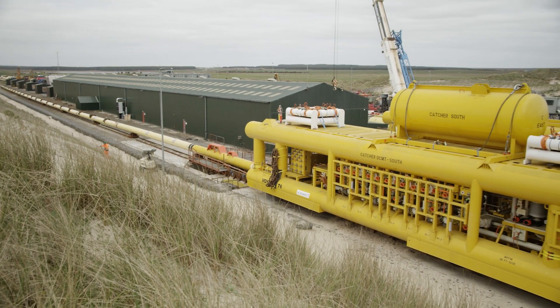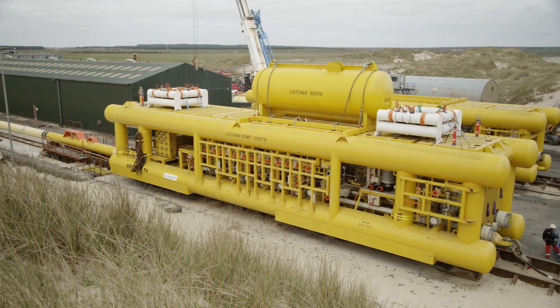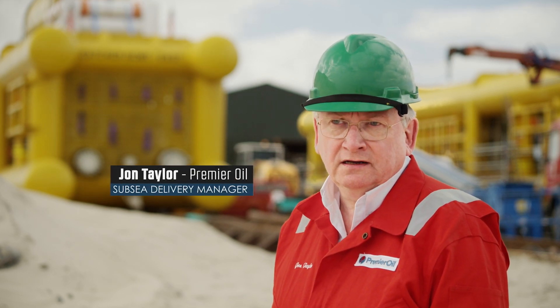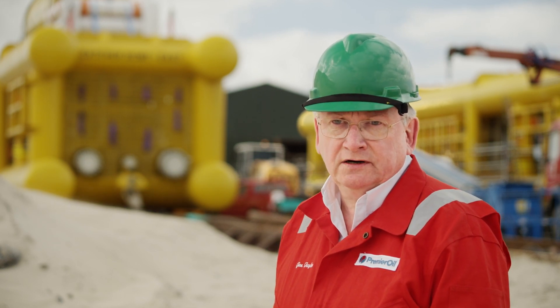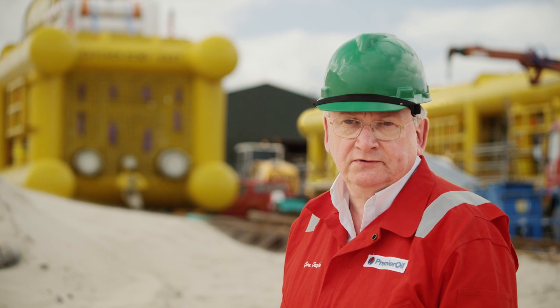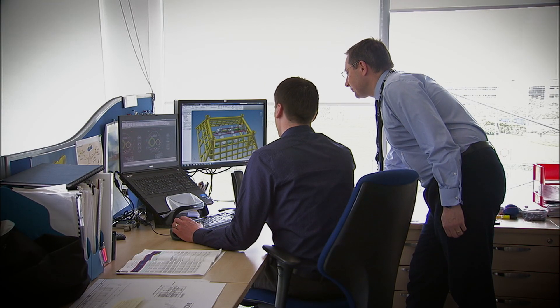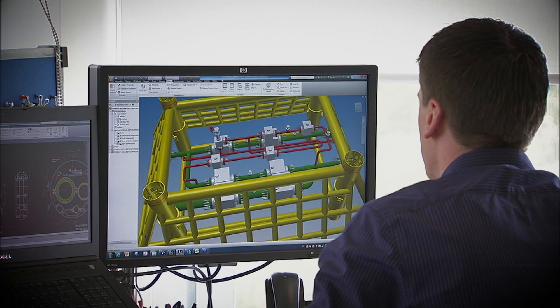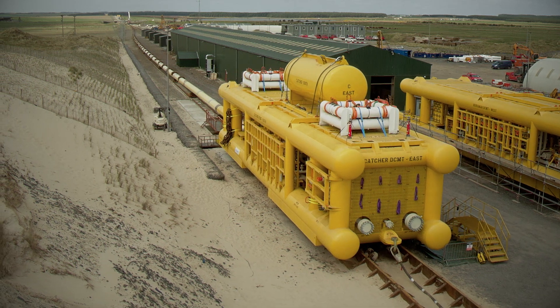We've been working on the subsea scope since the beginning of 2015, executing last year the gas export pipeline installation. This year we're installing the bundles and the riser system, and at the end of this year all that is brought together with a complete subsea system. Seeing all this come together is gigantic — it's a huge success, and you can see behind you the enormity of what's been brought together by the combined teams.